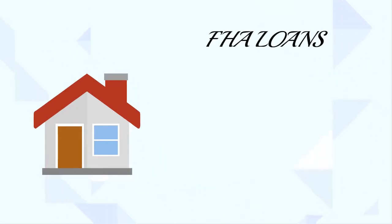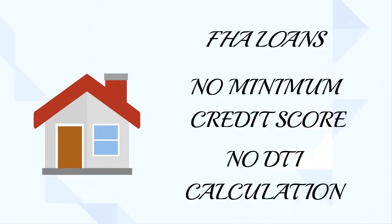You have a customer that may benefit from a reverse mortgage. Did you know reverse mortgages are FHA loans that do not have minimum credit scores and no max DTI calculation?